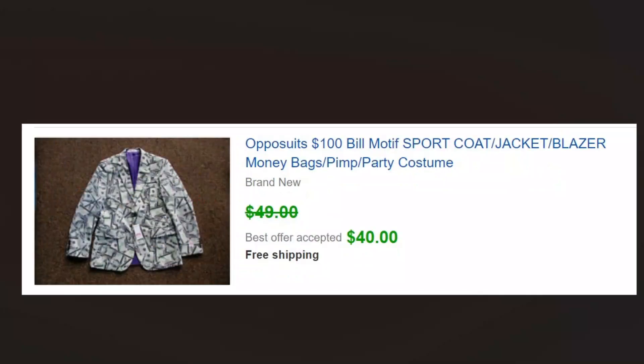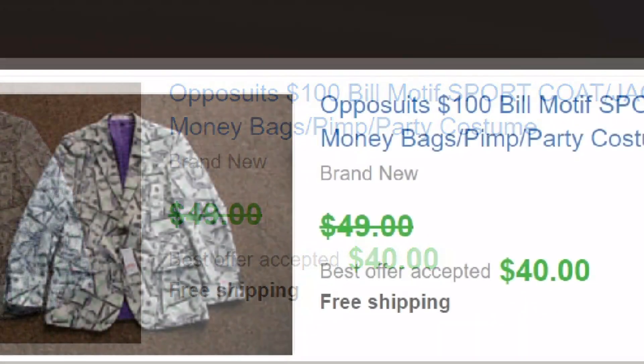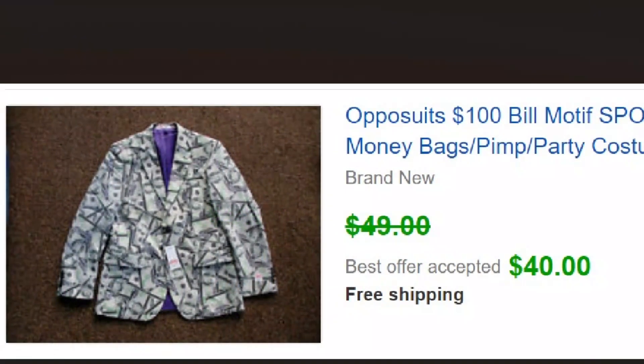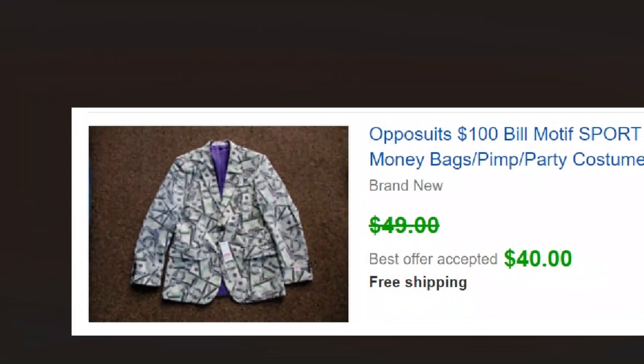This was just so funky I had to do it. Let me see if I can bring that in a little bit so you can see it. It's a dollar bill — a hundred dollar bill motif jacket — and I just couldn't pass that up. It was so funky looking, so we got that, and I don't think we paid very much for it.